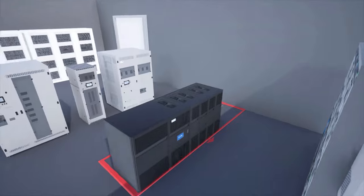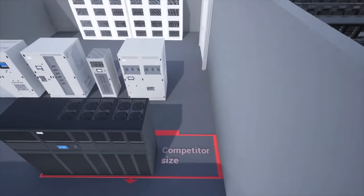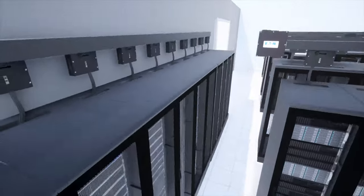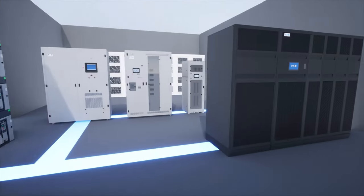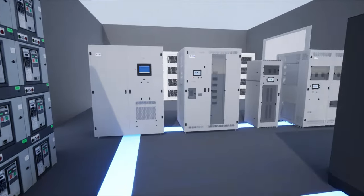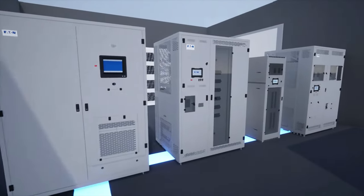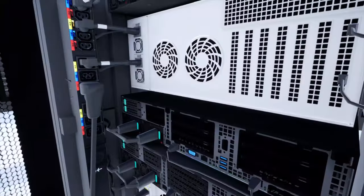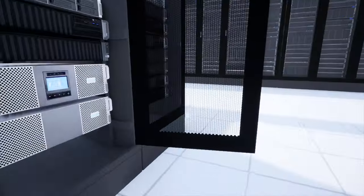Market-leading power systems also offer a compact footprint, saving valuable space for other revenue-generating equipment. Static switches supply critical loads with a choice between available sources of electricity. Power distribution systems and remote power panels manage and control consumption to facilitate reliable power for mission-critical applications.